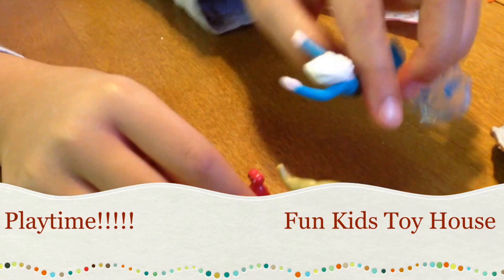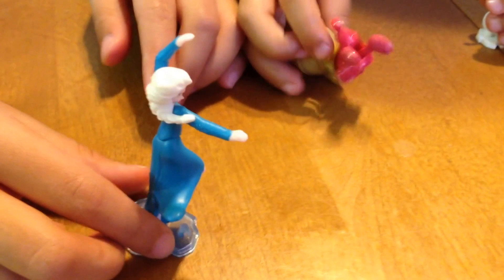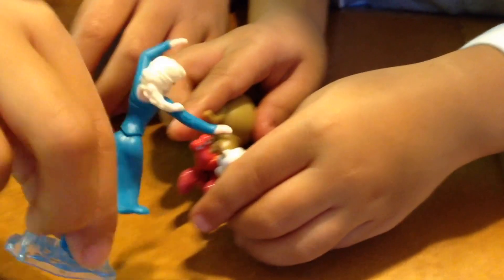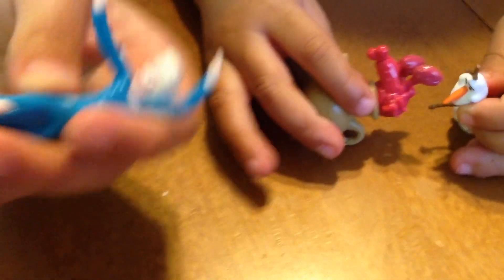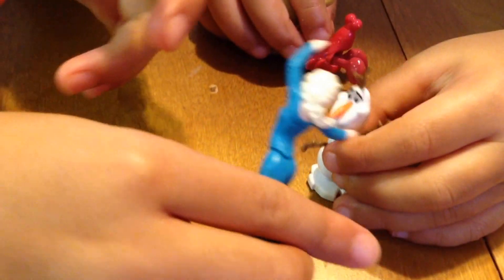Hi, little scorpion. Yay. Bye, little scorpion. Hey, little scorpion. Hi, Olaf. Hello. Let it go. Hello. Hi, Olaf. Let it go. Hello. Let's go, let's go. I know I'm with a little mask on. Guys wait, let's build a snowman.